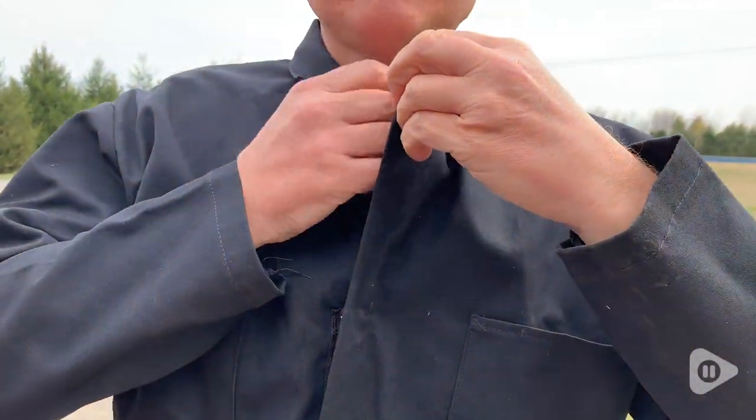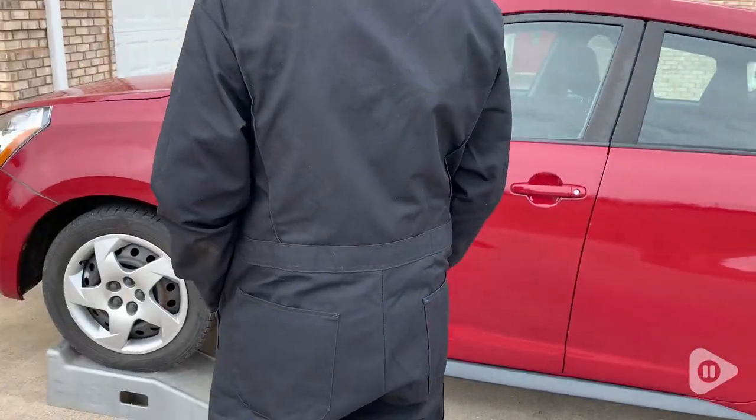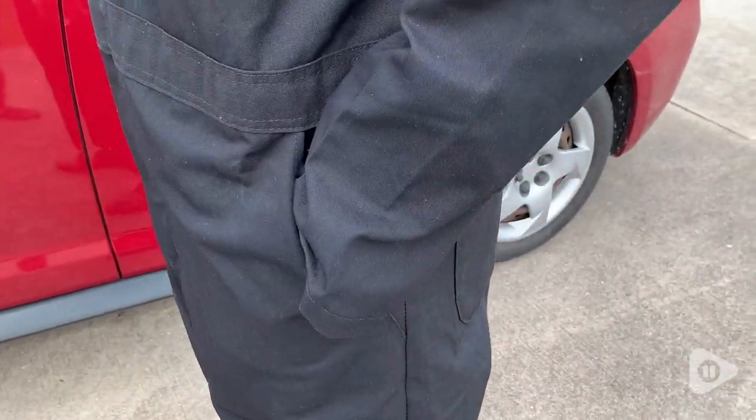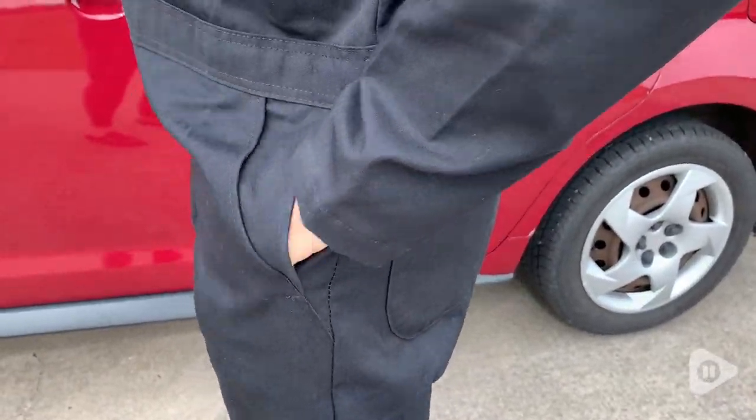they are roomy enough to cover all his clothes and protect them, so he doesn't have to worry about messing up whatever clothes he has. He also likes the added pocket features, because there's a second pocket that allows you access to the pants pockets.